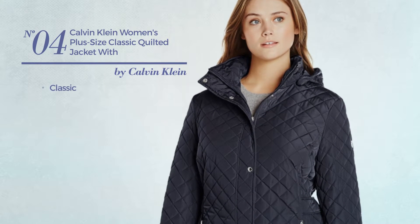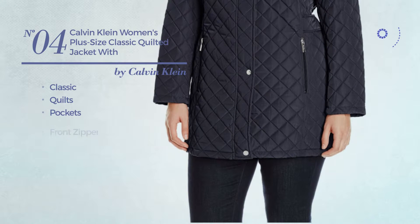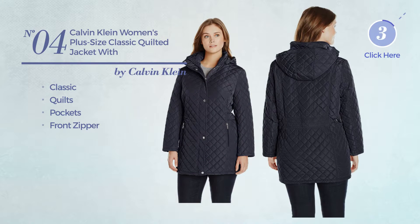Number 4. Featuring a classic look and styled with quilts. This jacket includes pockets and a front zipper. Available in 4 colors.